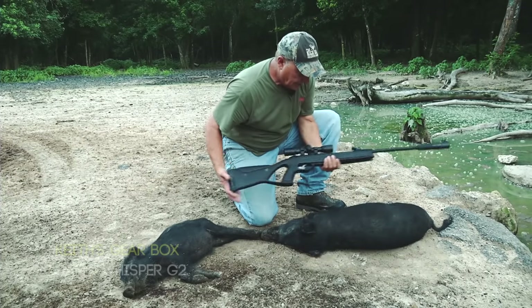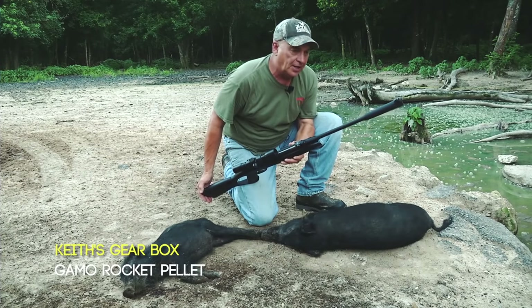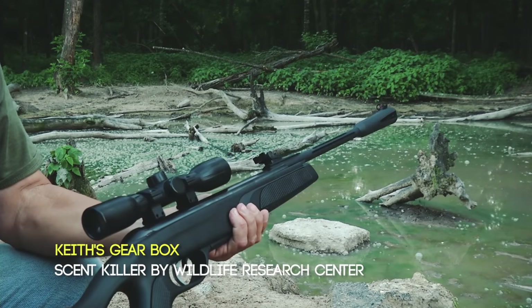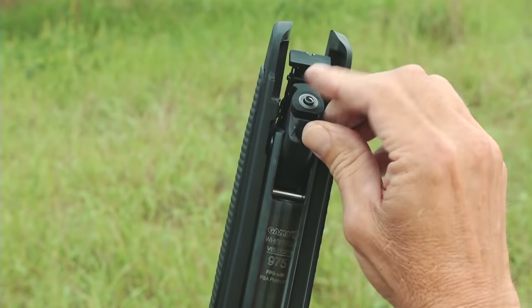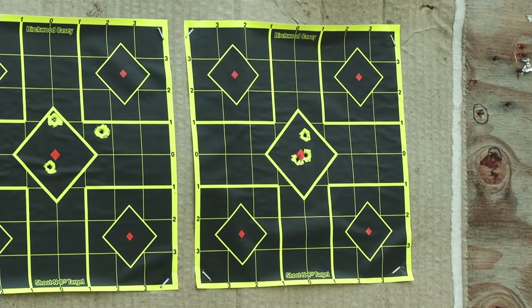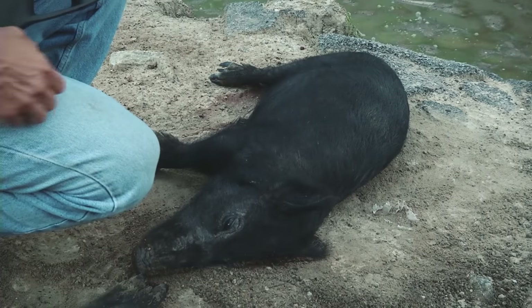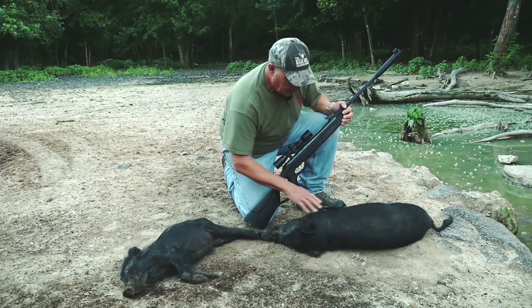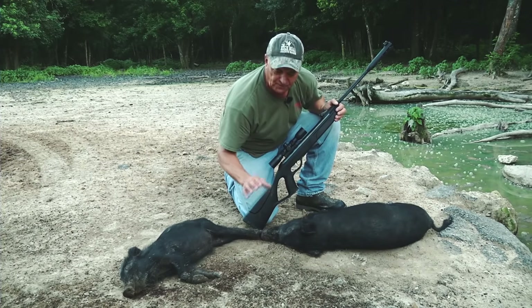Here we are — we've got two nice eating-sized hogs. This is a Whisper G2, the second generation air rifle made by Gamo. It's a package gun with a smooth action trigger, and it comes standard with a little Gamo scope. It's a tack driver. I did a test to find out which pellet it liked, and I know the pellet I'm shooting — the Rocket — is from Gamo too. This thing patterns so tightly that it's very easy to place a well-placed shot in the brain of a hog. We've got a little boar hog right here — he's probably 20 to 25 pounds. This one, on the other hand, is a little sow — she's probably 10 to 12 pounds. Perfect for the barbecue pit.